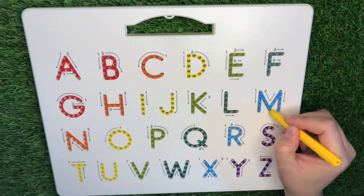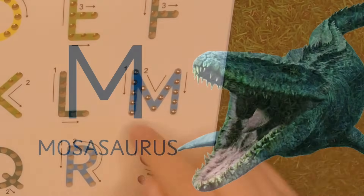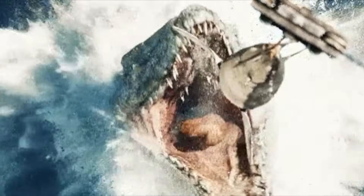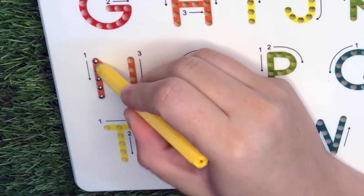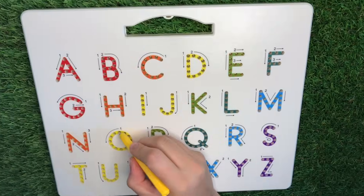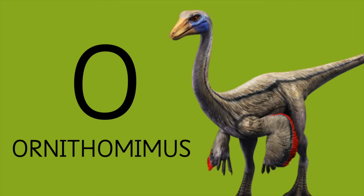M is for Mosasaurus. N is for Nasutoceratops. O is for Ornithomimus.